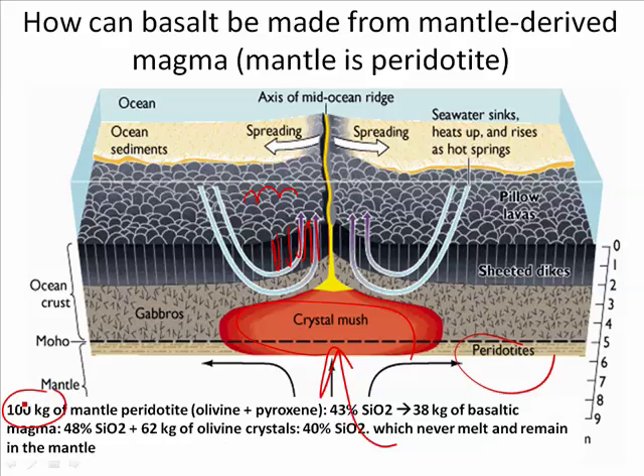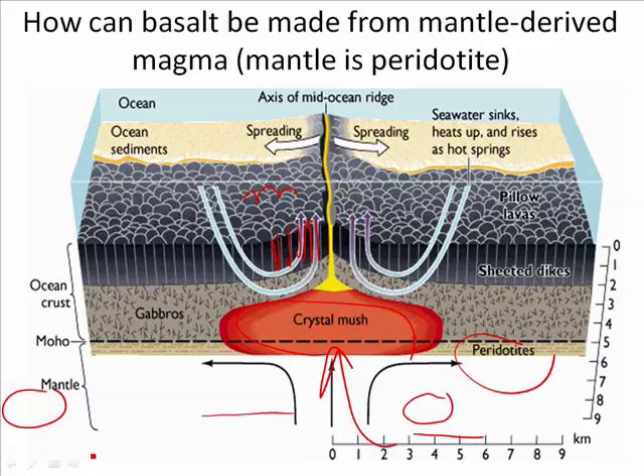If you look at 100 kilograms of peridotite — which is olivine and pyroxene — it's only 43% silica. But this magma produces only 38 kilograms of basaltic magma. Where did the rest go? It never melted and remained in the mantle. Why didn't it melt? Because the olivine and pyroxene at the beginning of the Bowen's reaction series have the highest melting point, whereas the things at the bottom have the lowest. So only part of it melted, creating a more mafic magma rather than ultramafic, while all those olivine and pyroxene crystals stayed behind.